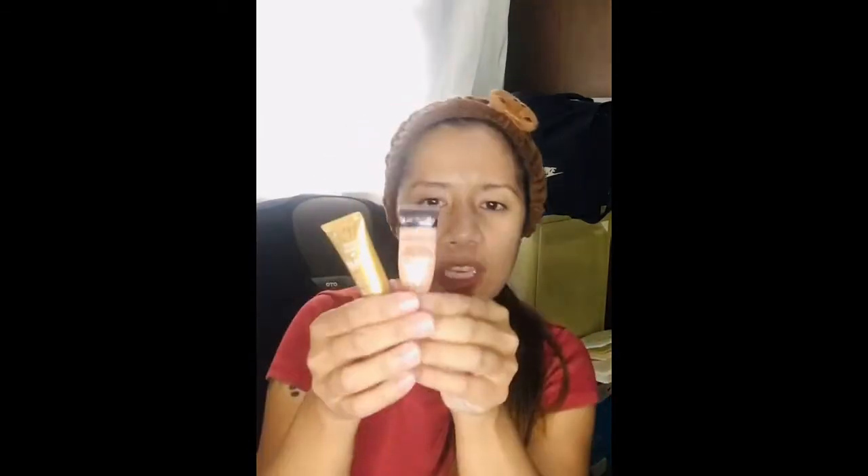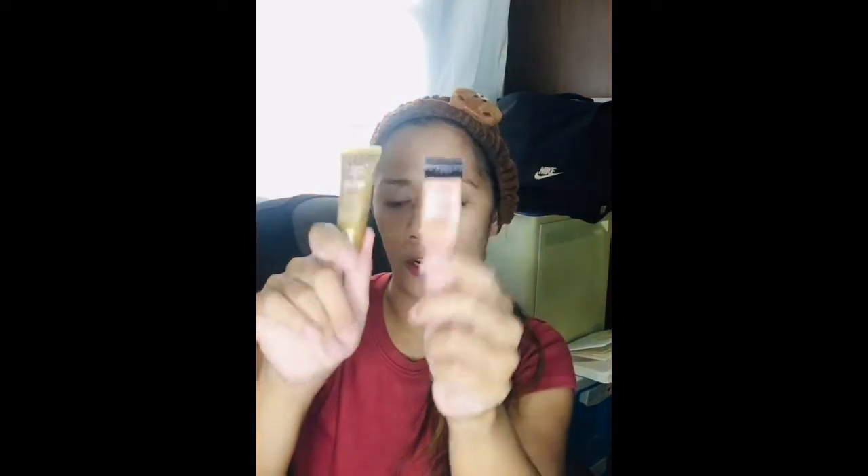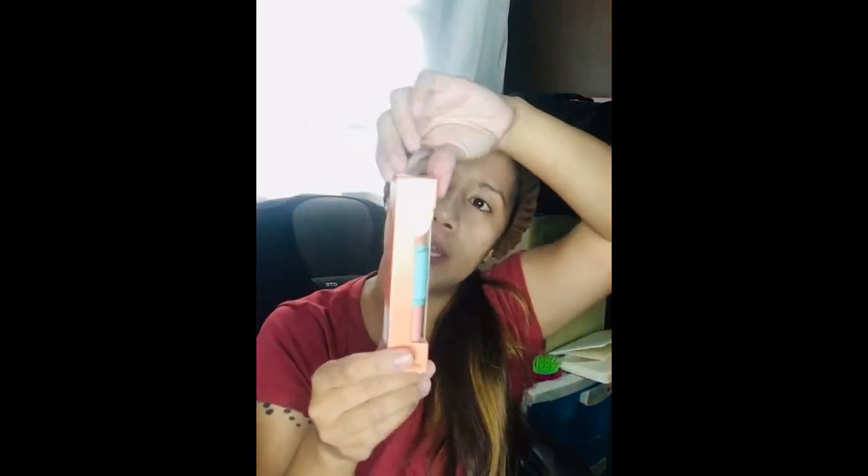These ones here — they actually just gave this to me, so I don't have any idea how much these ones cost. Also, we have here a concealer. This concealer is very nice; it's 2-in-1 and it only costs 130 pesos. It already has two different shades — the lighter one and the darker shade.